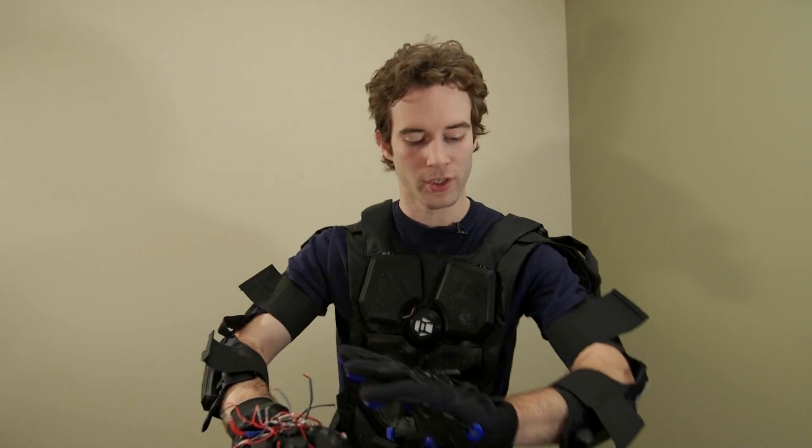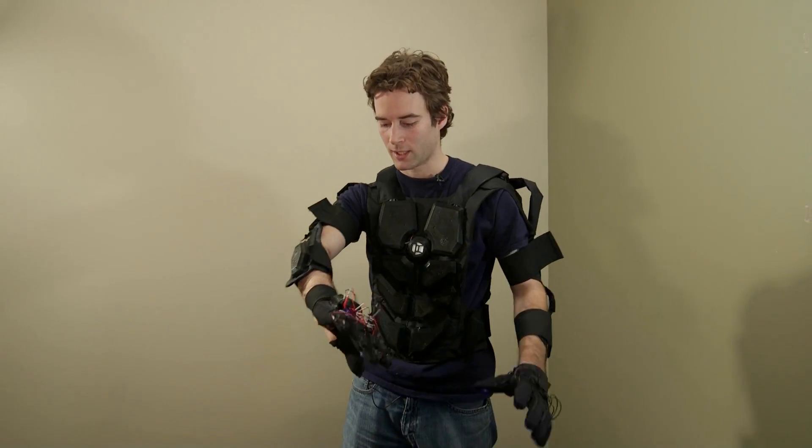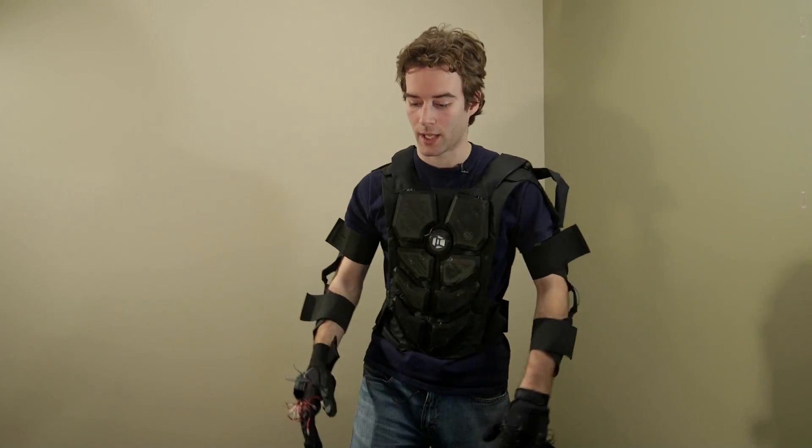Hi, I'm Lucian Copeland from Null Space VR. I'm demonstrating our Mark II version of our haptic feedback suit. What this lets you do is when you put on a headset like the Oculus Rift and see a virtual world, you can actually reach out and touch it as well.